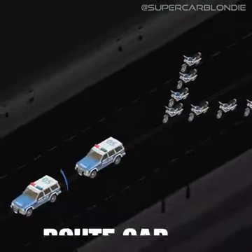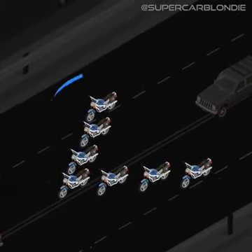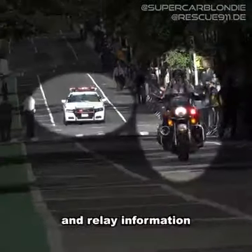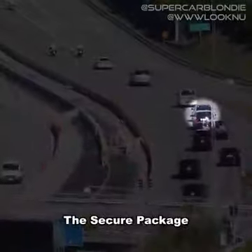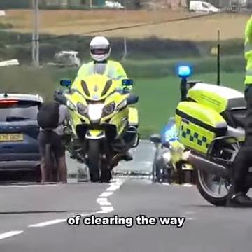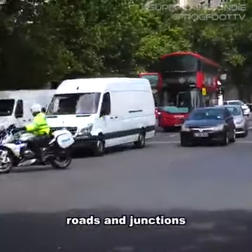In front of the secure package, you'll find the route car, pilot car, lead car, and a whole host of motorbikes known as sweepers. The route and pilot car scout the route ahead and relay information to the lead car, which leads the secure package. The motorbikes are in charge of clearing the way for the motorcade by ushering cars out of the way and blocking off roads and junctions.